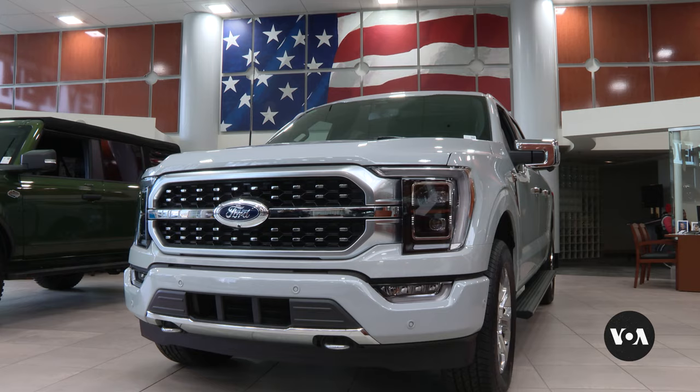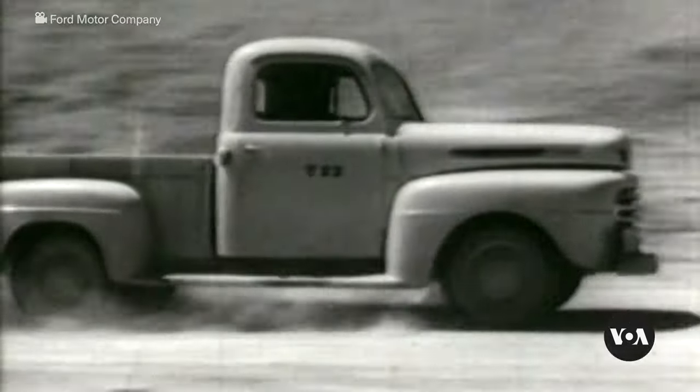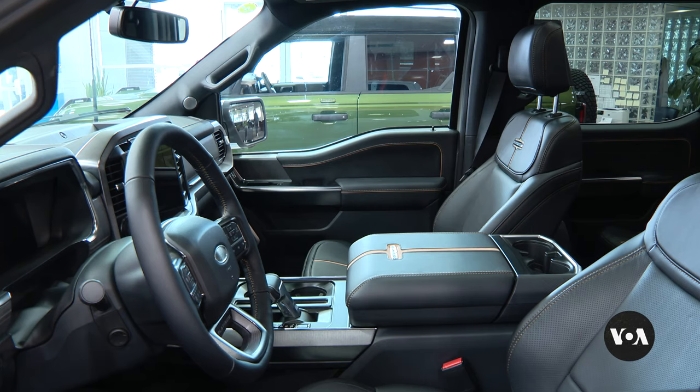Ford says customer feedback has helped continuously improve the vehicle since it was first made in 1948. "We know our customers better than anyone else. We are constantly innovating with F-150. It's the technology, it's the interior. You get into an interior and it's like a luxury vehicle — you forget that you're in a truck."